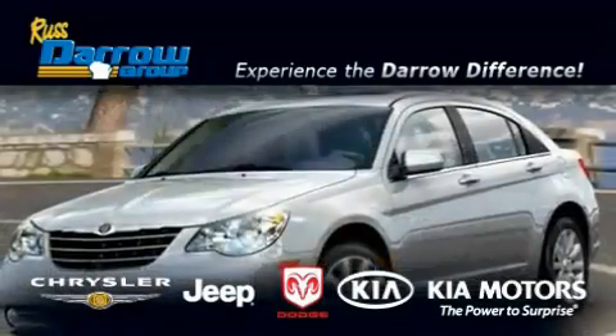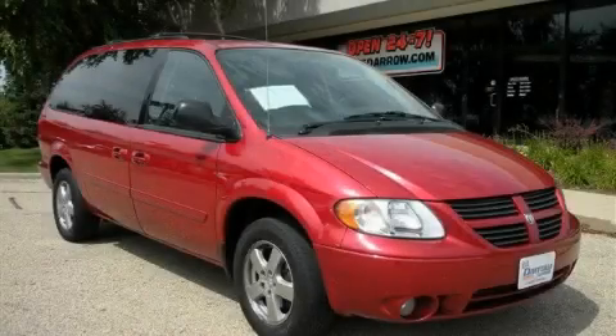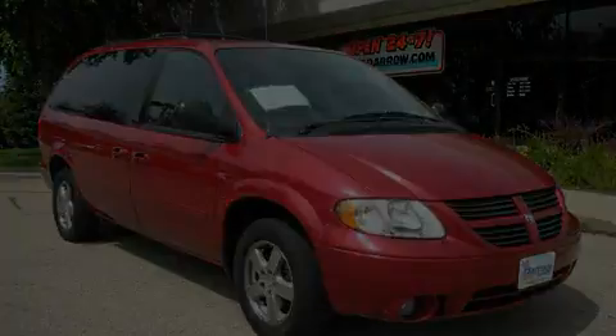Another fine vehicle offered by Rust Aero Kia Chrysler Jeep Dodge Madison. This is a 2006 Dodge Grand Caravan, a vehicle that can carry what you need so you can drive comfortably.